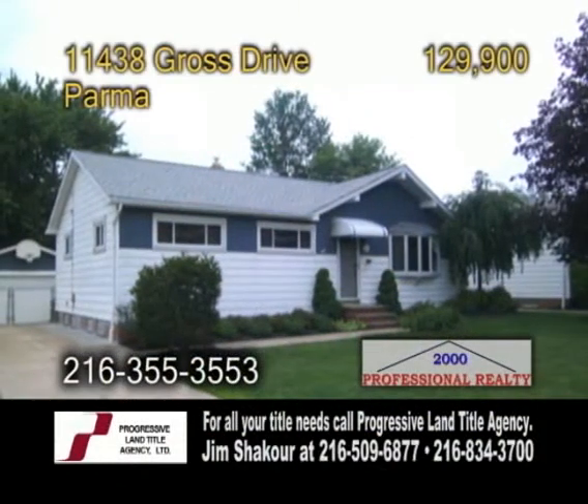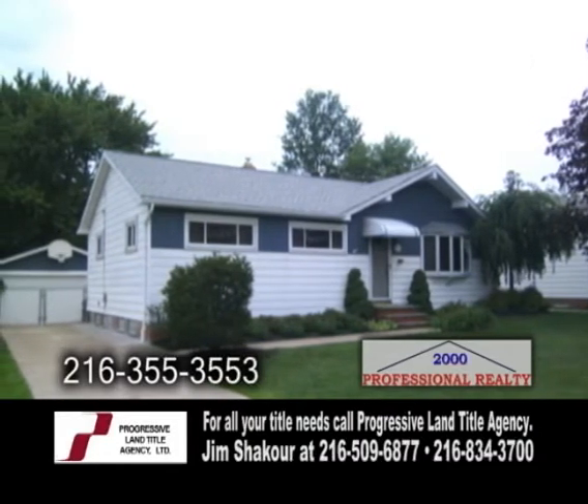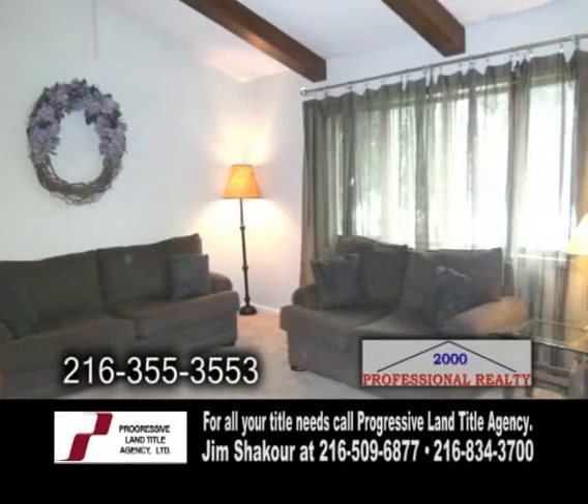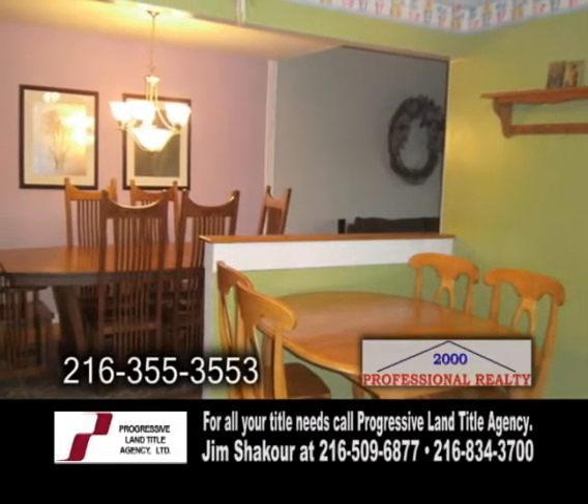A ranch home in Parma. Totally updated, this home offers three bedrooms and one and a half baths. The living room features a vaulted ceiling. The kitchen has an eating area and all the appliances are included.